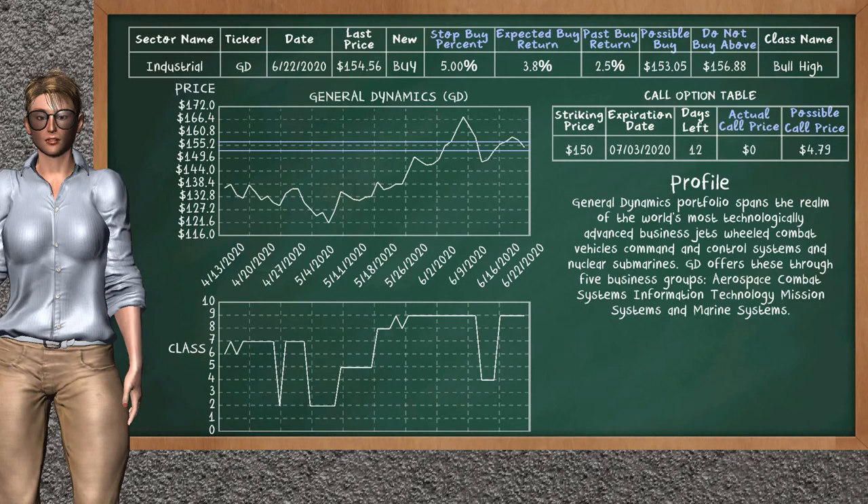General Dynamics is a weak buy suggestion; it is on a bull high class. In the past, our analysis shows it has given an average buy return of 2.5%. You may expect now a buy return of 3.8%. We suggest to buy it at a maximum price of $156.88, but we expect a possible buy price of $153.05. We suggest to stop buying General Dynamics if it is below 5.00% of your stock price. On the call option table, General Dynamics has a striking price at $150; the actual call price is not available, but we expect a possible call price at $4.79.